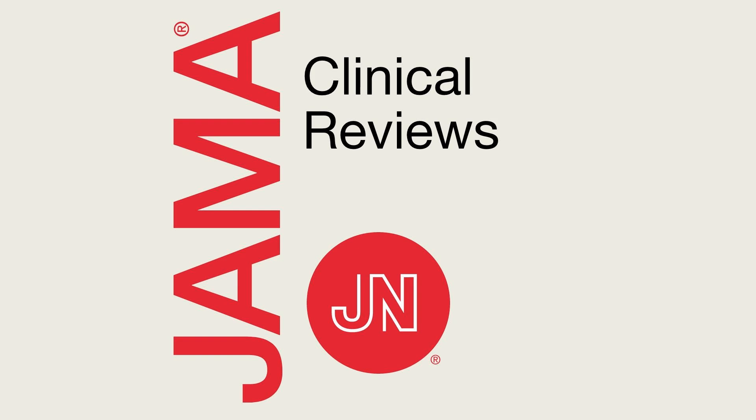From the JAMA Network, this is JAMA Clinical Reviews, interviews and ideas about innovations in medicine, science, and clinical practice.